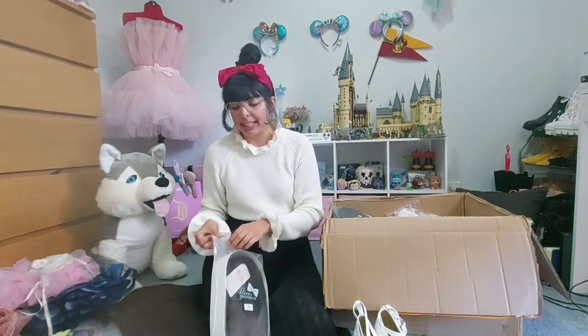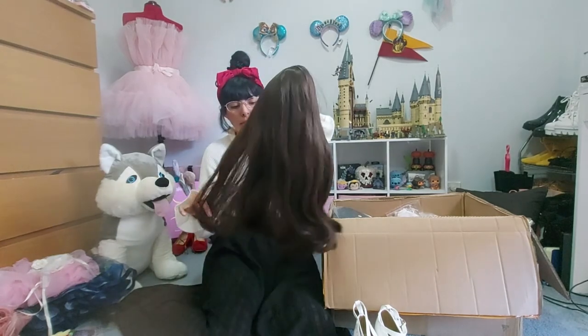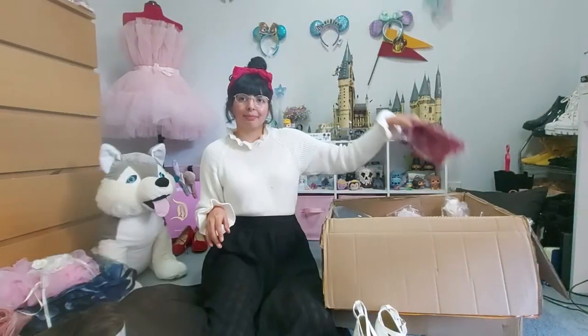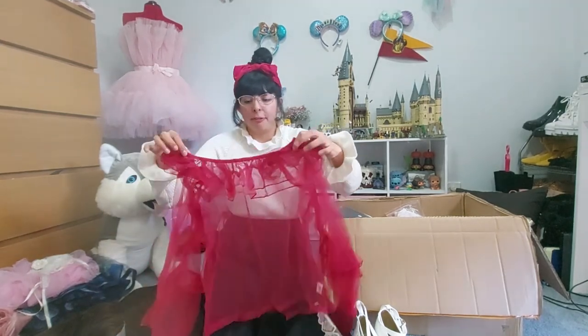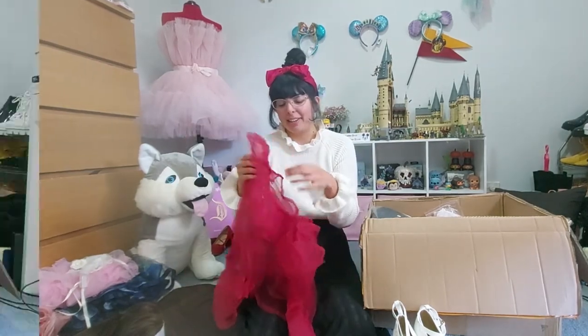I got this wig — I like wigs especially because my hair is so greasy. This is just a simple natural-looking dark brown wig for days when I can't be bothered dealing with my hair. And this is the red version of that pink blouse we saw a while back. I love this color — it's like a cherry red. It just needs some ironing.